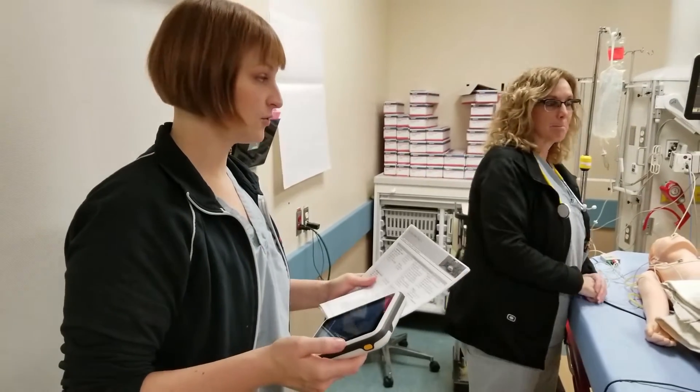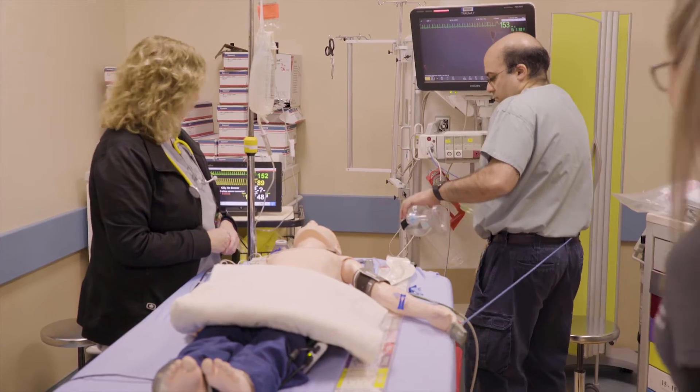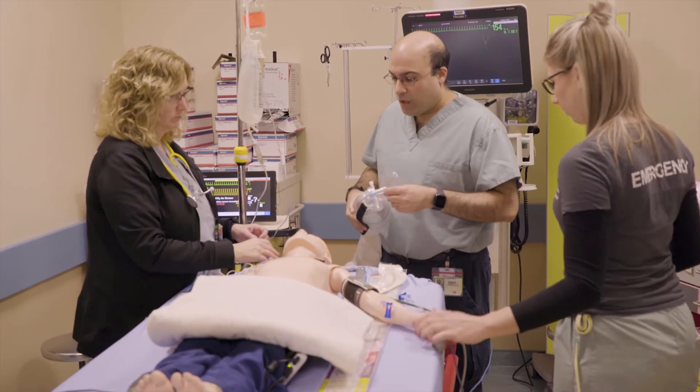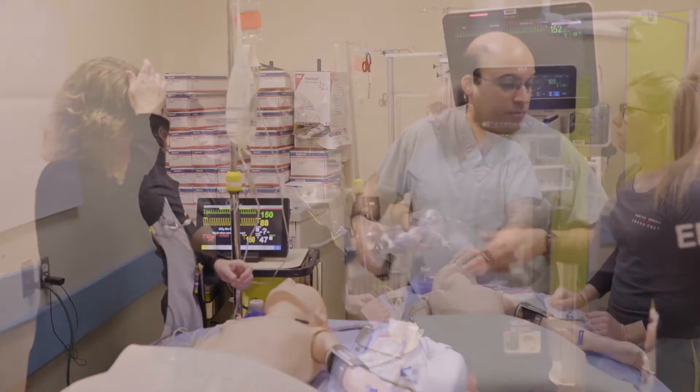His work of breathing is still quite significant. Now he's starting to sound muffled when he talks to you. What we are doing is using mannequins — fake, pretend patients — to help us practice our patient care.